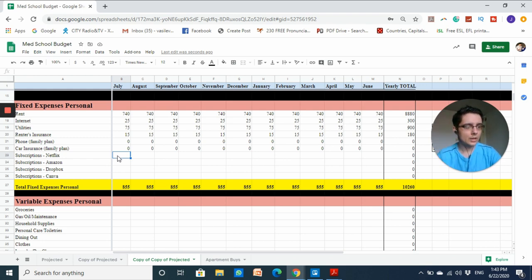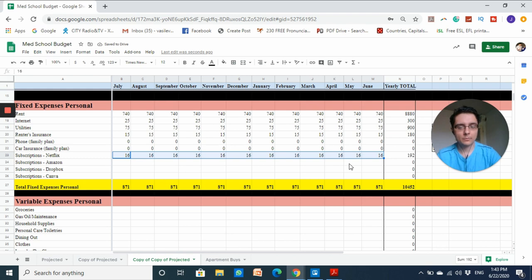For fixed monthly subscriptions: Netflix is around sixteen dollars per month — I could reduce this by sharing with my roommates and splitting the cost. I also have Amazon Prime at around ten dollars per month on a yearly plan, though once I'm a student Amazon Prime has a student discount, so that cost should go down.